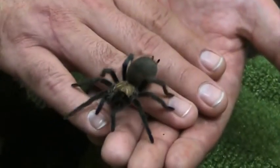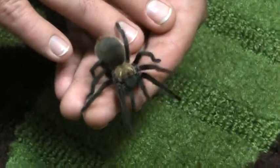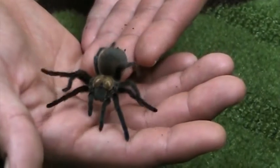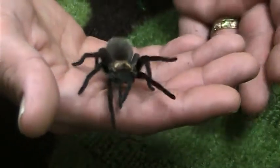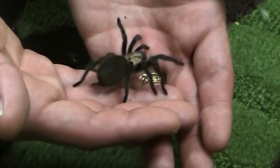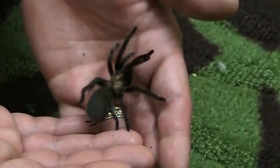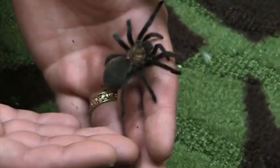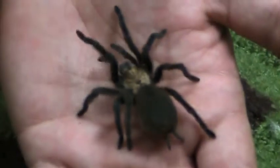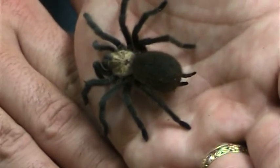This is the Aphonopelma hentzi, the Oklahoma Brown, though it is found in many neighboring states as well. Sometimes during the right time of year you will see mature males wandering in Oklahoma and other areas — they are just out looking for a female to mate with. You will pretty much never see a female or a baby because they will be in a burrow, where they spend pretty much their whole lives, or at the entrance, unless they are trying to find a new burrow after being flooded out or chased out.